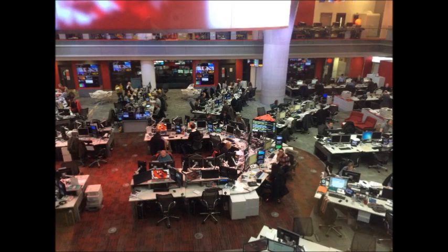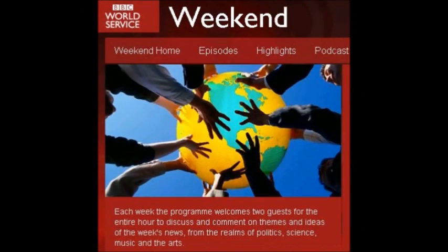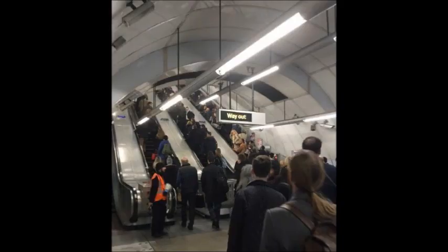Do you always walk up the escalator? Yes. On Monday they're starting this experiment here — they tried it before, right? Are you going to do what you're told? I don't know. It's second nature, isn't it? To walk up the stairs — it's part of the psyche in London. Faster, good exercise, can't be able to wait. Last time they tried, I remember they were shouting to everyone to stand. Good luck to them.